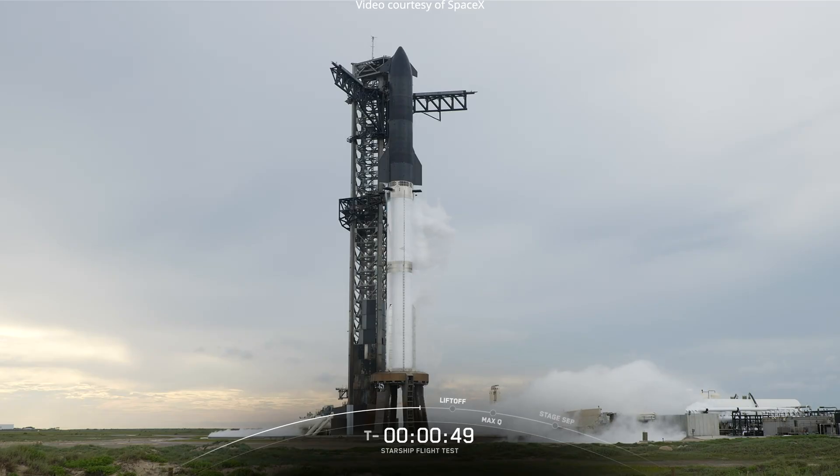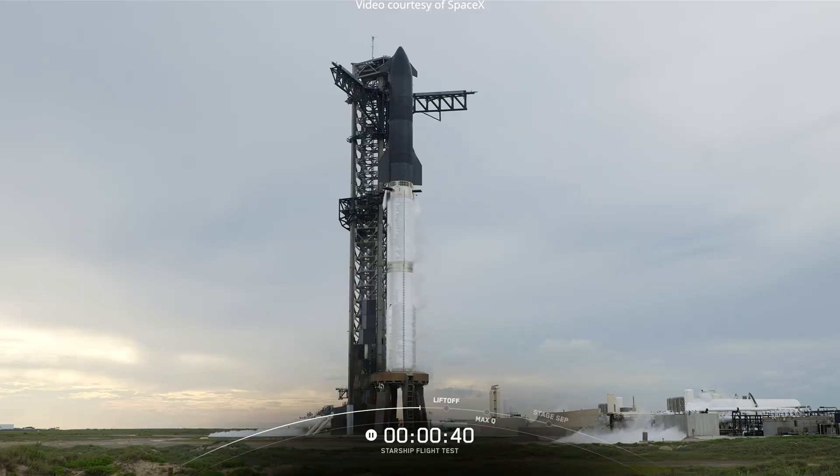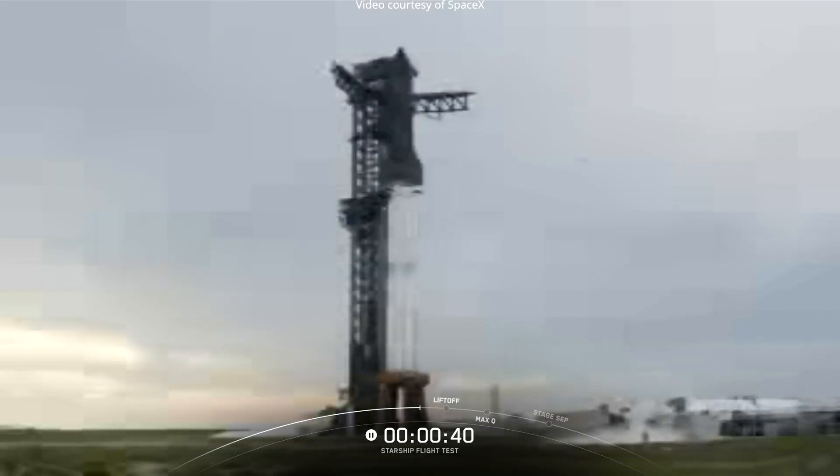We just got confirmation that we are expecting to hold at T-minus 40. We are still red on the range for weather, so look for the clock to pause in just a couple seconds. We are essentially transitioning this to be a wet dress — wet dress is when we fully load prop on board the rocket. We are going to see the clock probably start up again, but once they get down to 10 seconds, they're going to abort out, and then we will be done for the day.